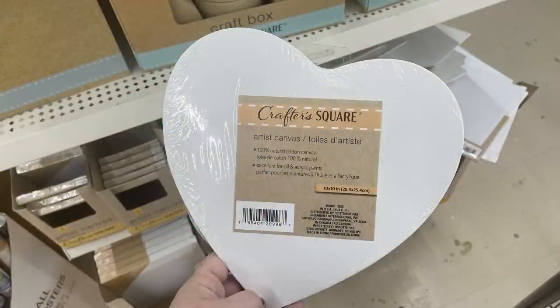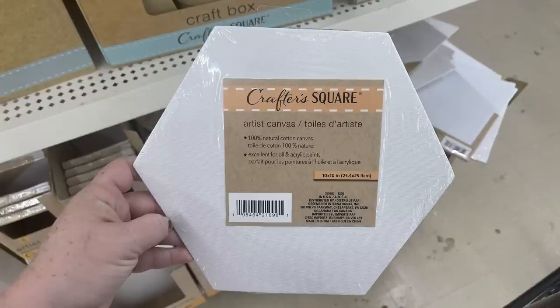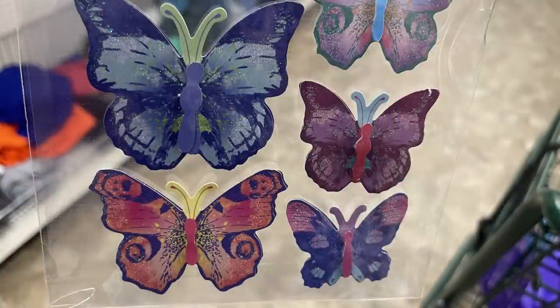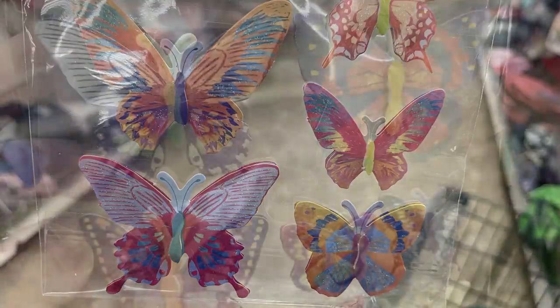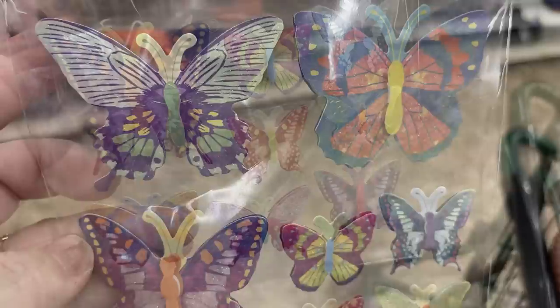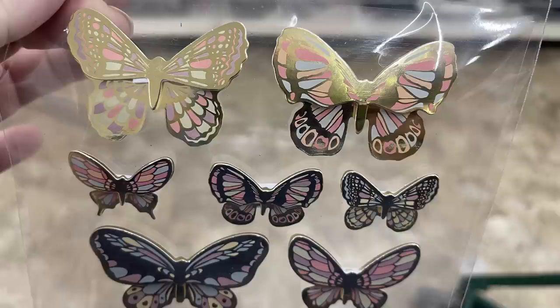They also have artist canvas in heart and hexagon shapes — these are a 10x10 canvas board. Then there are a bunch of butterfly stickers in a couple of different shapes and sizes. You get between 8 and 12 butterflies per sheet depending on which package you buy. They have really bright colorful ones, and also some with softer muted tones and pastels with gold accents. The gold accent ones are all 3D so they look layered.